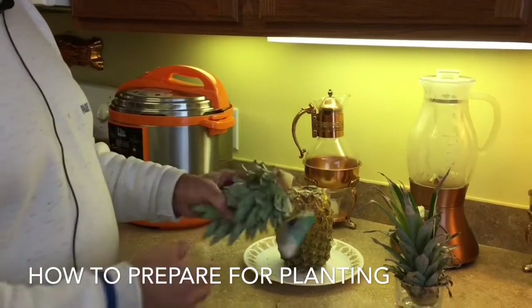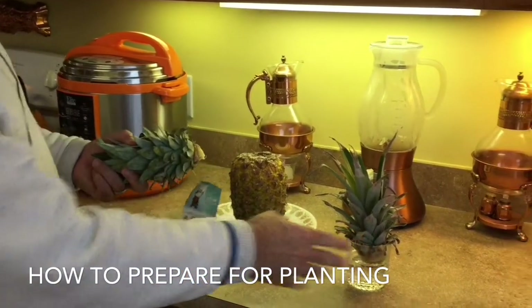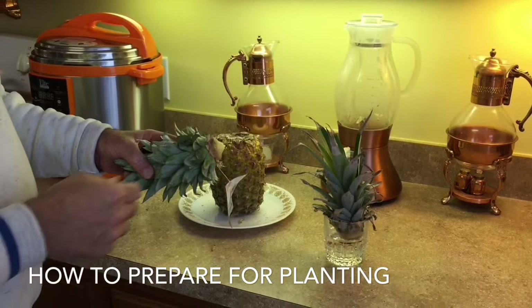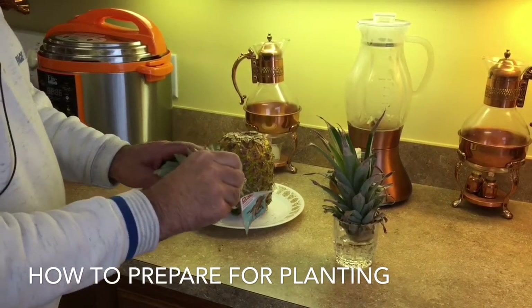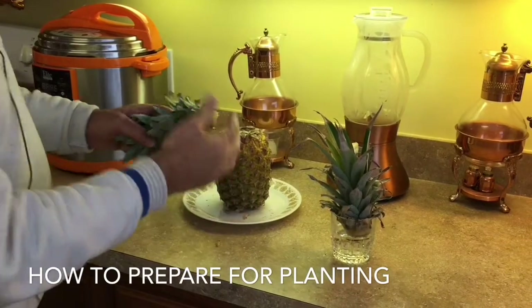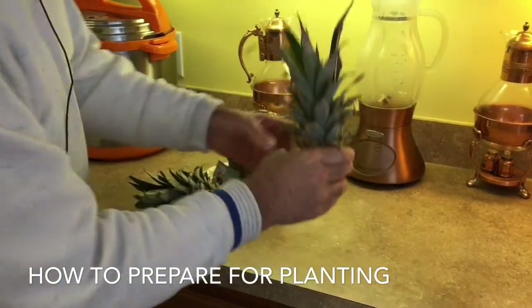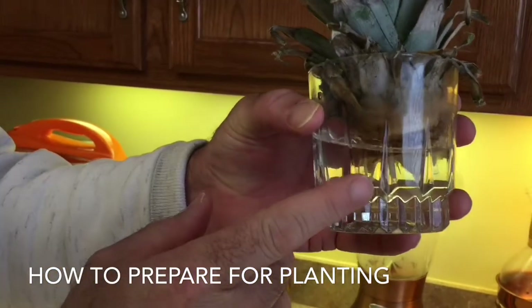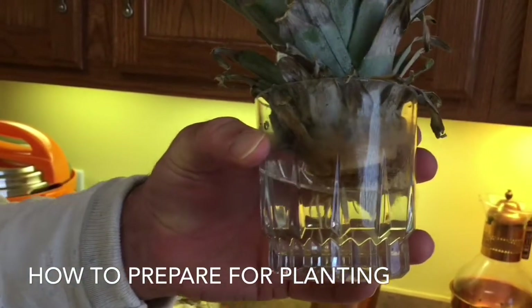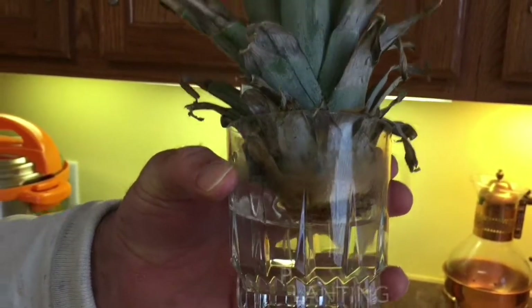After you've removed the top, if you want to plant it — as shown here in the glass — remove the lower leaves from the pineapple top. This will expose the root nodules. Then just put it in the glass of water. If you look closely, you can see the roots have already started to grow. After they grow a little bit, just put it in a pot and you can grow a pineapple plant.